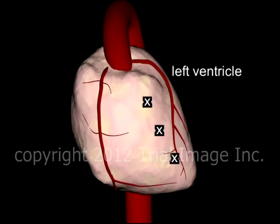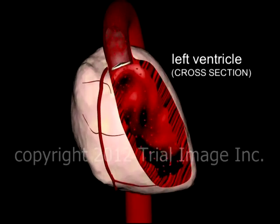This is Dr. Cal Shipley with a review of wall motion of the left ventricle of the heart. Of the four chambers of the human heart, the left ventricle performs the lion's share of the work, circulating blood via the aorta to all the organs and tissues of the body.